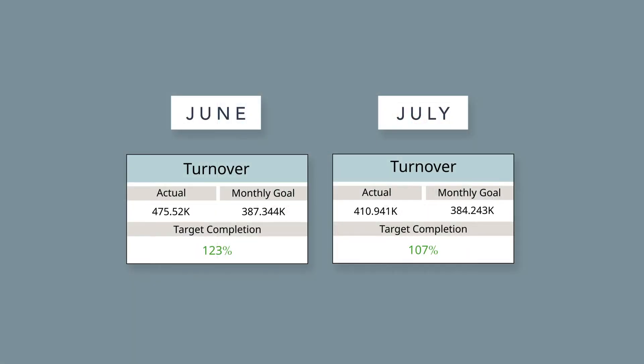In July, only 107% of target revenue was reached, compared to 123% above target in June. It seemed that the underperforming sessions in June had a high influence on this.